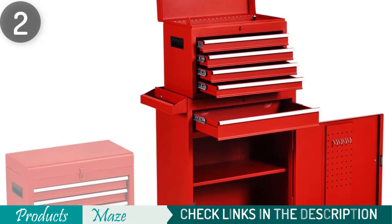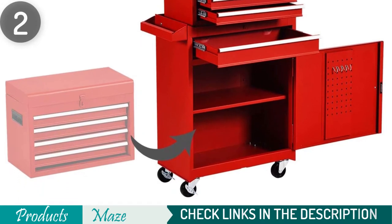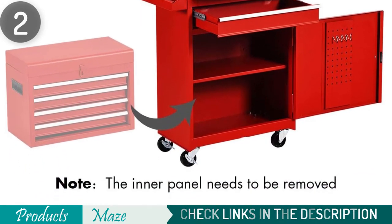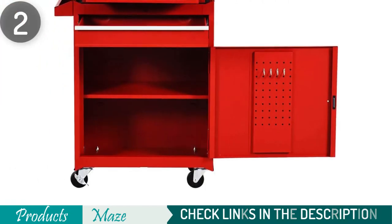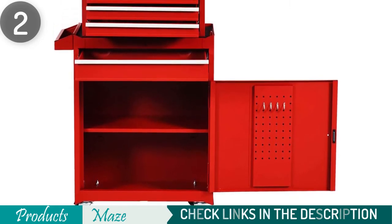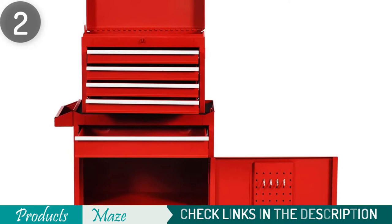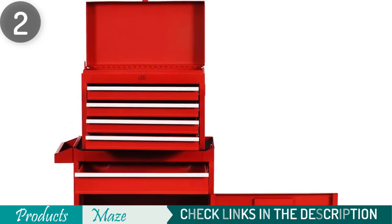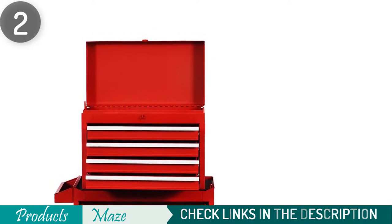The Goplus 5-Drawer Rolling Tool Chest comes with four universal rubber plastic tires that have a sturdy load-bearing pulley. Two out of the four tires have a braking system to provide total control when moving it from place to place. However, this tool chest doesn't come assembled, but it's easy to assemble thanks to its well-written manual. It has a total load-carrying capacity of 200 pounds.